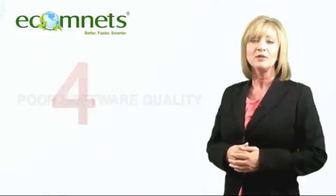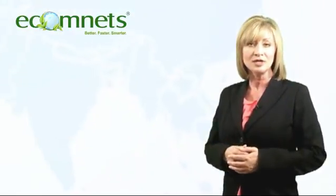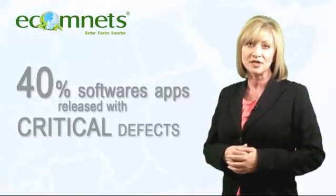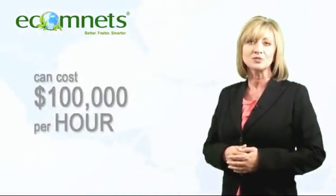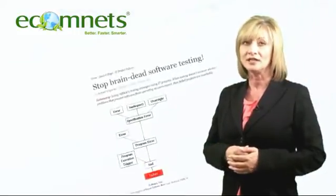Dangerous trend number 4: poor software quality. Low-quality software costs U.S. businesses $60 billion per year, and more than 40% of software applications are released with critical defects. The resulting downtime can cost as much as $100,000 per hour. What is your software really costing you?